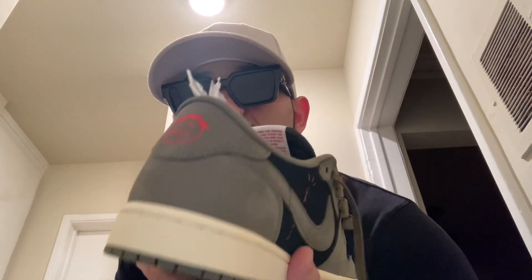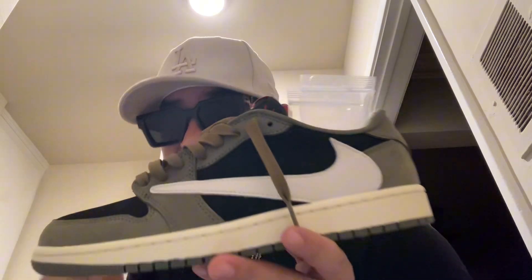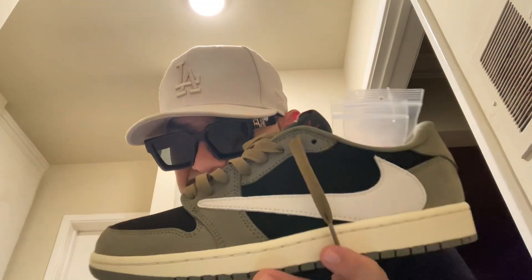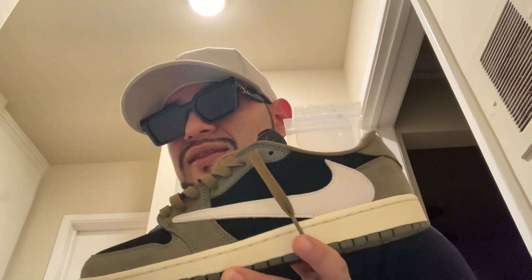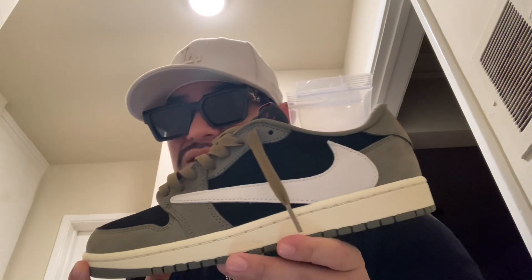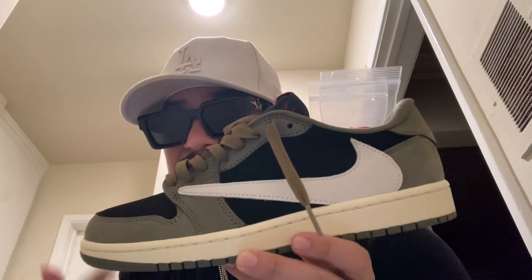Got another banger today, man. This is supposed to come out in September — it was supposed to release in July, it didn't release in July, and they moved it up to September, but it didn't come out then either. This seems to be more than likely a look-see sample. That's when they rendition colorways and check out what colors look best. Most of the time they produce them, but sometimes they don't.